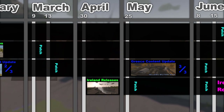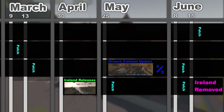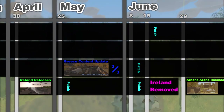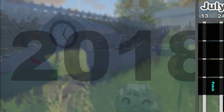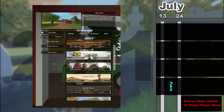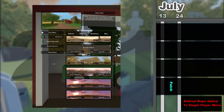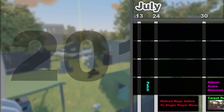On May 25th Greece received its third and final content update, but Greece and Cyprus only received one patch after that. Over its 46-day lifespan Ireland received two patches before being transitioned to the workshop on June 15th. Two weeks later came the release of Athens Arena, a new timed curated arena map from Daniby 2. On July 24th of 2018 Nelson added links to retired curated maps in the single-player menu, making it easier for players to access previously curated content.